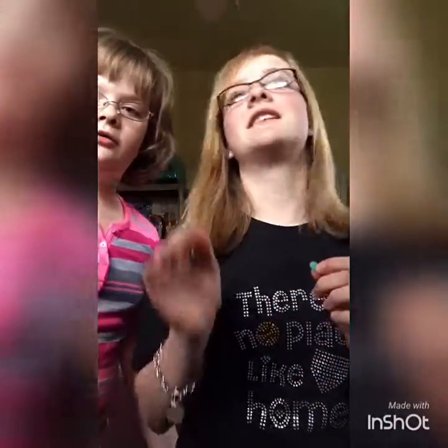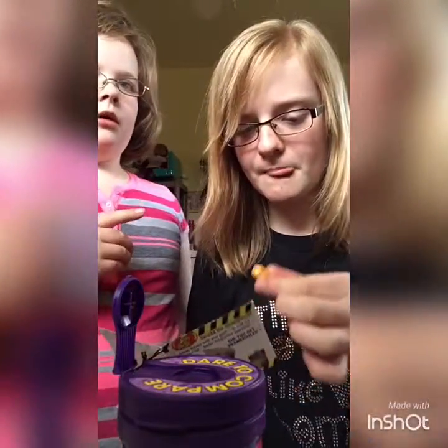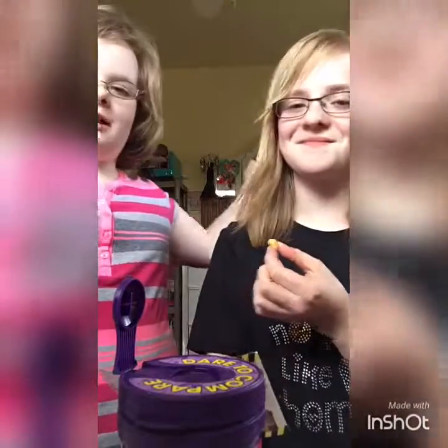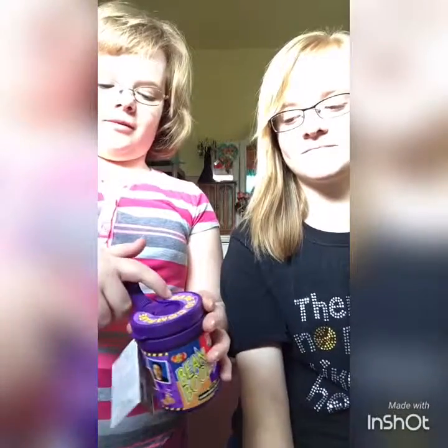Two random beans come out, so we're gonna start with the two she just picked out. Mine could be rotten egg or buttered popcorn, and mine could be canned dog food or chocolate pudding. Show them the bean. All right, we were prepared — we got some water. Mine really smells like dog food. Okay, now you go. I don't want to do this, it smells like canned dog food.